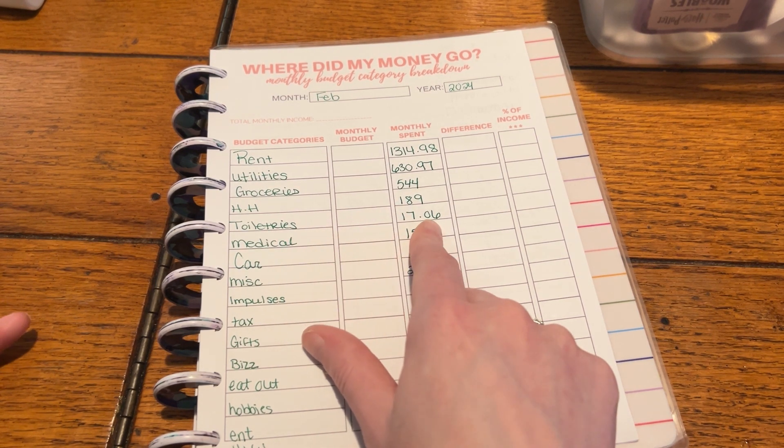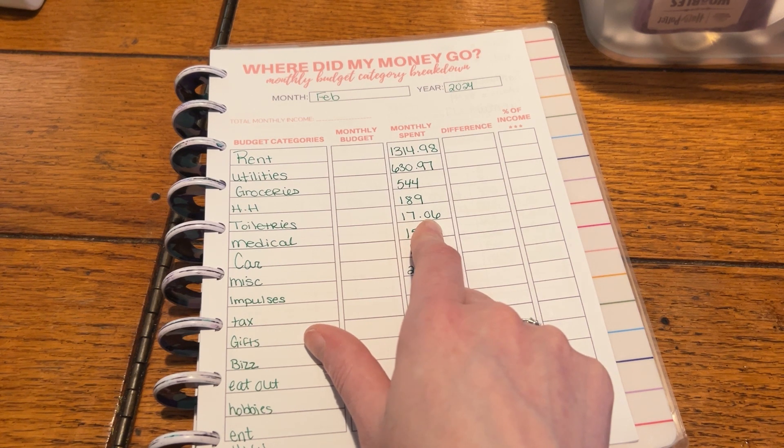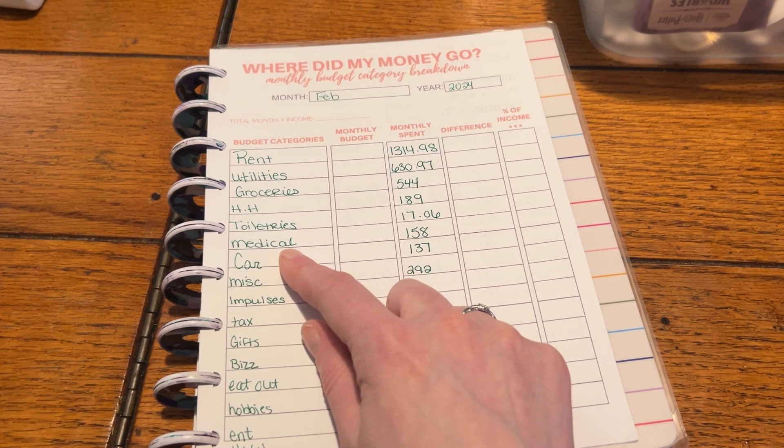Toiletries was only $17.06 because I just bought toothbrush heads and mouthwash this month. That was it — we didn't need anything else.